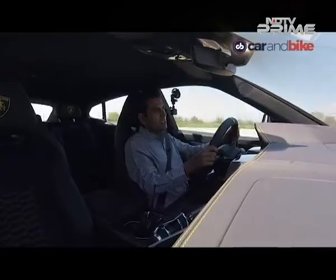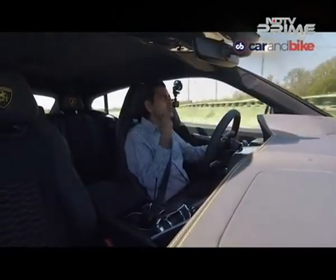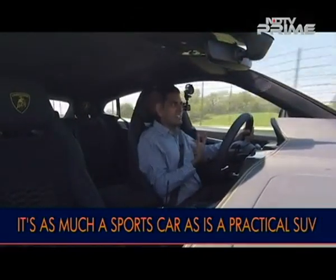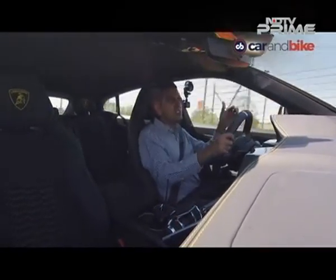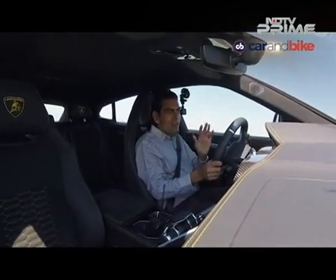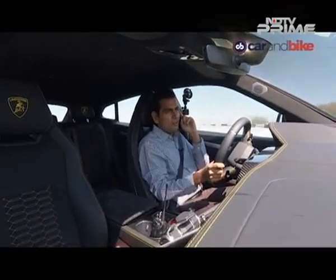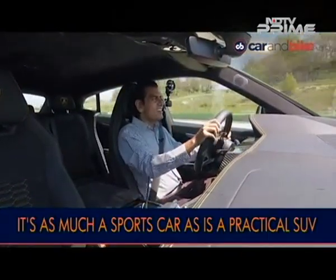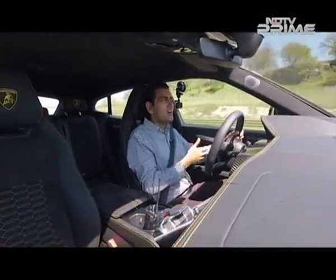I've driven my fair share of performance SUVs, and when you're driving one on the track you're always making a little compensation for the fact that it's an SUV — the mass of the car, the way it leans into corners, the nose dipping. None of that is happening on this car. Your brain is just going, what? That, to me, is the real statement. That's what makes it a Lamborghini.